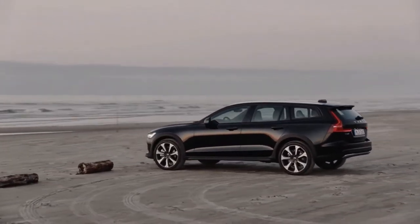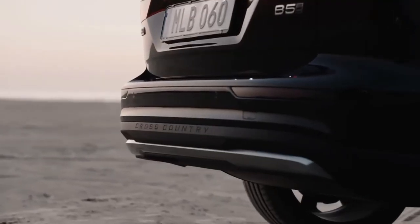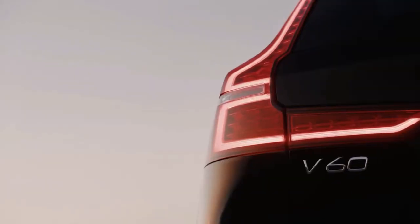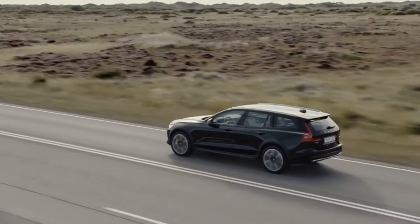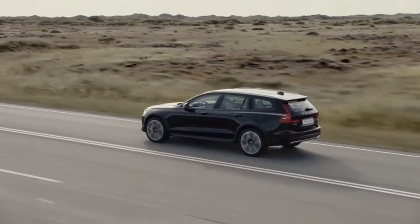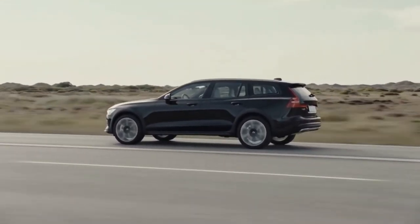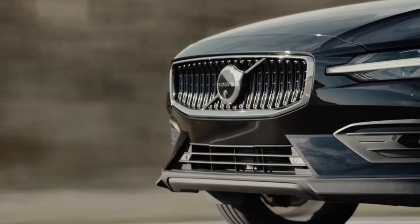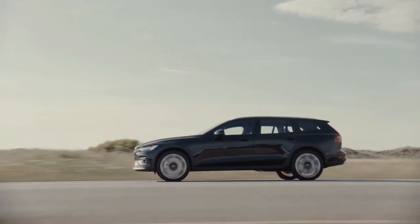Despite its lifted suspension and SUV-like body cladding, the 2022 Volvo V90 Cross Country is a station wagon, albeit one with a bit more capability than your average car. Not only is it able to tackle some light off-road situations, the Cross Country also offers a deluxe cabin lined with fine materials, soft leather, and genuine wood trim.